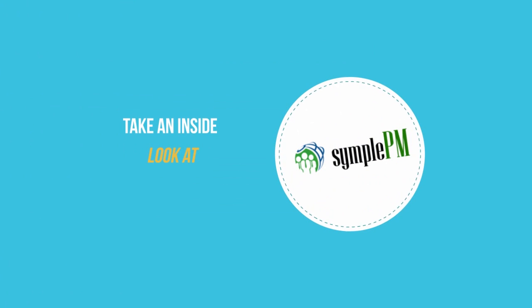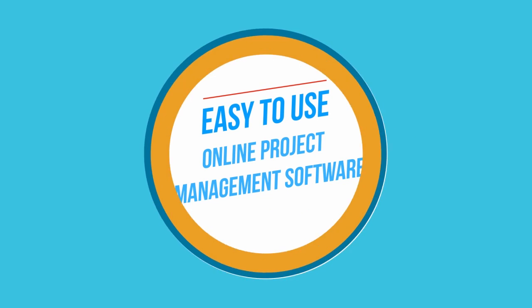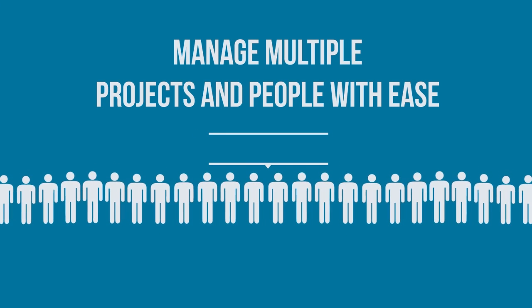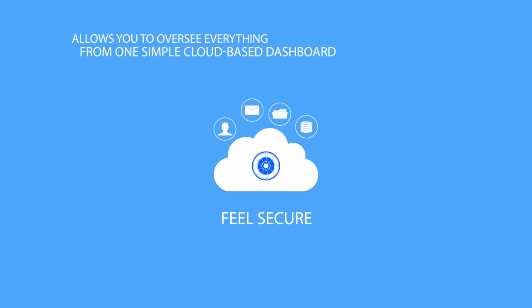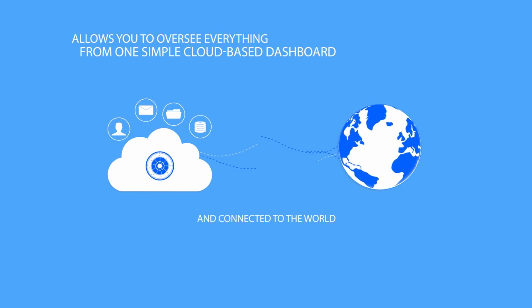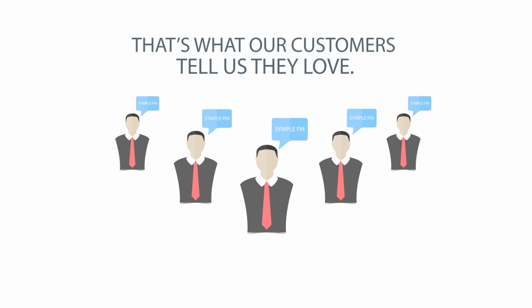If you're ready for a solution that will put you back in total control, take an inside look at Simple PM. It's an easy to use online project management software solution that makes managing multiple projects and people super easy. It eliminates stress, increases productivity and allows you to oversee everything from one simple cloud based dashboard. That's what our customers tell us they love.